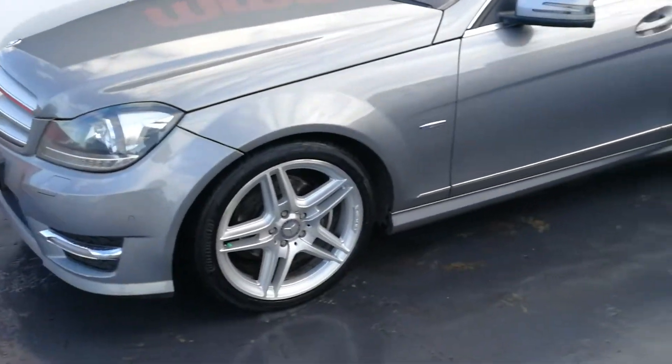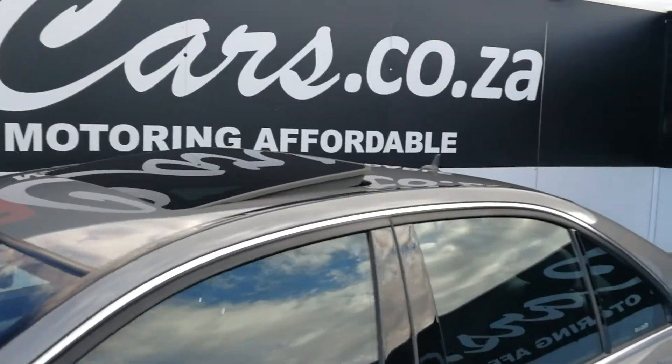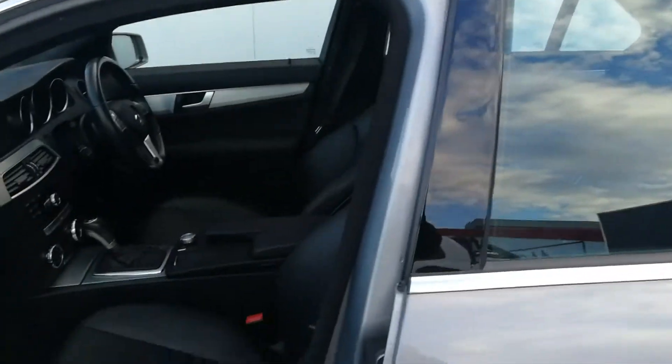18 inch AMG alloys, smash and grab on the windows, sunroof, and a beautiful gray color.